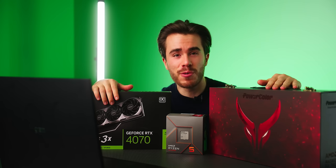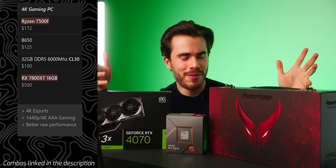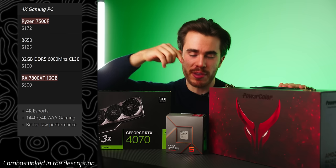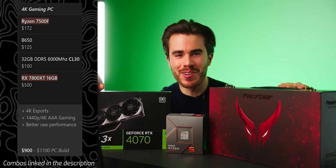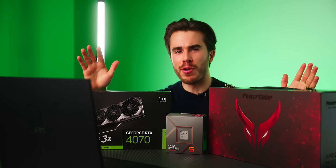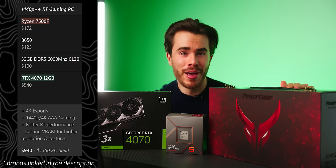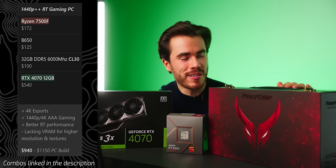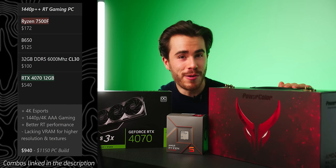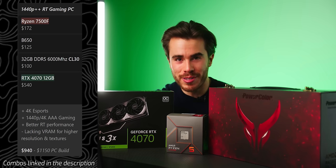The RX 7800 XT comes with more VRAM and faster raw performance. For a budget 4K gaming PC, getting the RX 7800 XT paired with the 7500F, a B650 motherboard, and 32GB of DDR5 RAM would be adequate for a just-over-$1,000 build. If you're focused on 1440p and interested in ray tracing, the RTX 4070 outperforms the RX 7800 XT in ray tracing across the board. However, I'm not super keen on recommending it for 4K gaming since it only has a 12GB VRAM buffer versus 16GB on the 7800 XT.